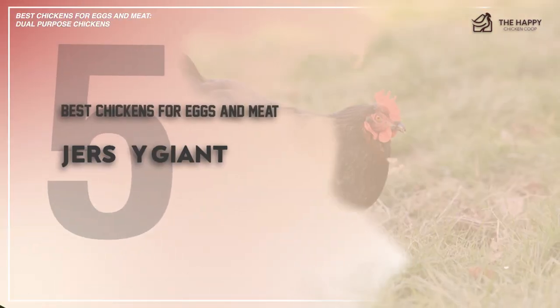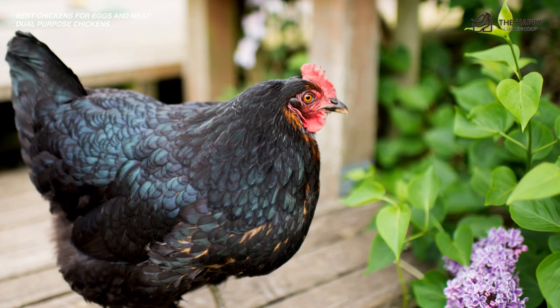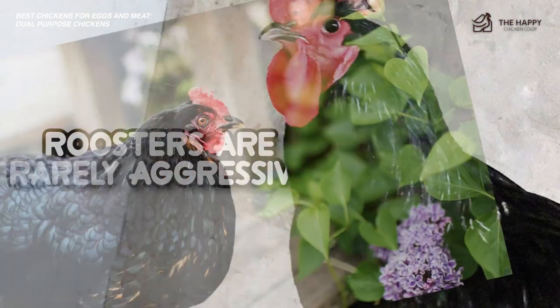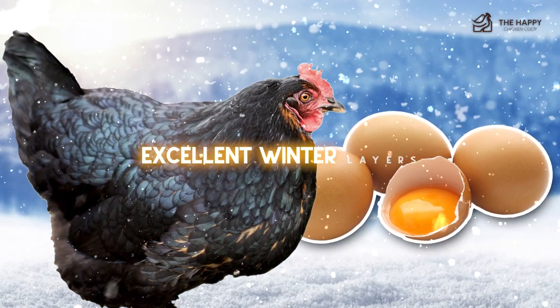Number five is the Jersey Giant. It's an American breed that is one of the heaviest of all chickens. The only downside to raising the Jersey Giants is it requires an exceptional amount of food to get this bird to its full size and ready for slaughter. That said, roosters are rarely aggressive, and the hens lay lots of large brown eggs, around four per week. These birds are also known for being excellent winter layers.